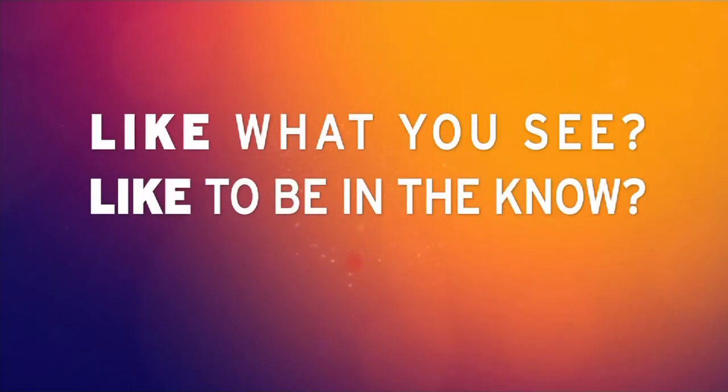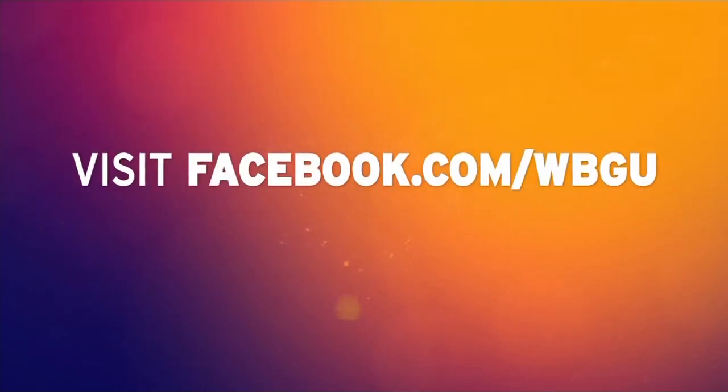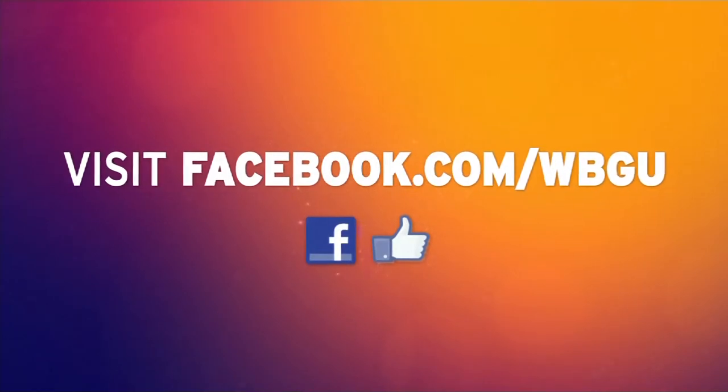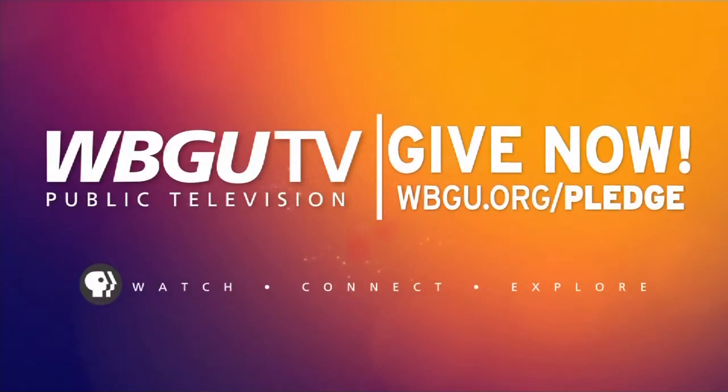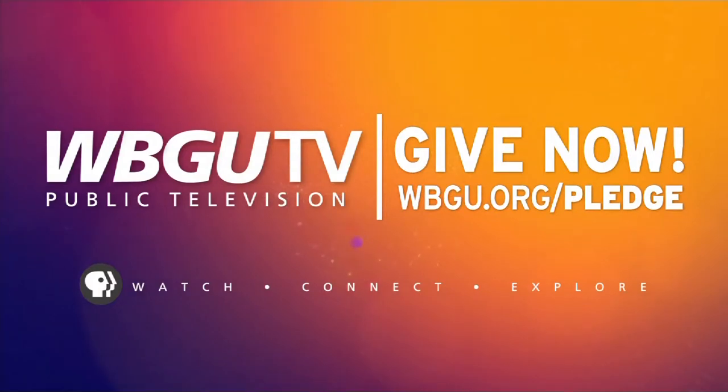Like what you see? Like to be in the know? Visit Facebook.com/WBGU and like us today. Stay in touch with what's new at WBGU-TV: national PBS programs, local productions, station events and more.